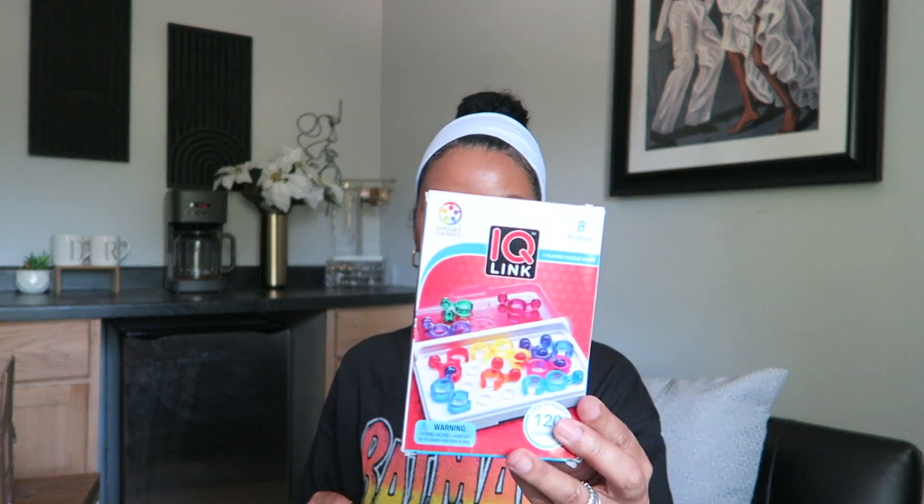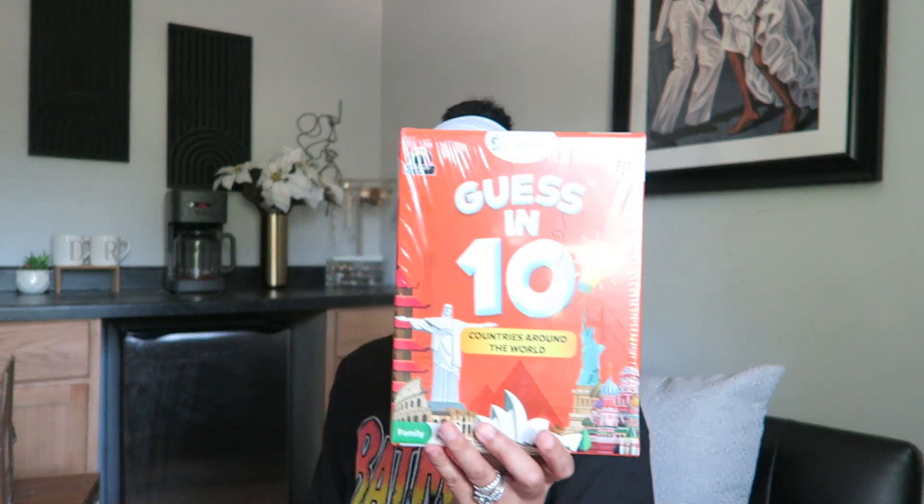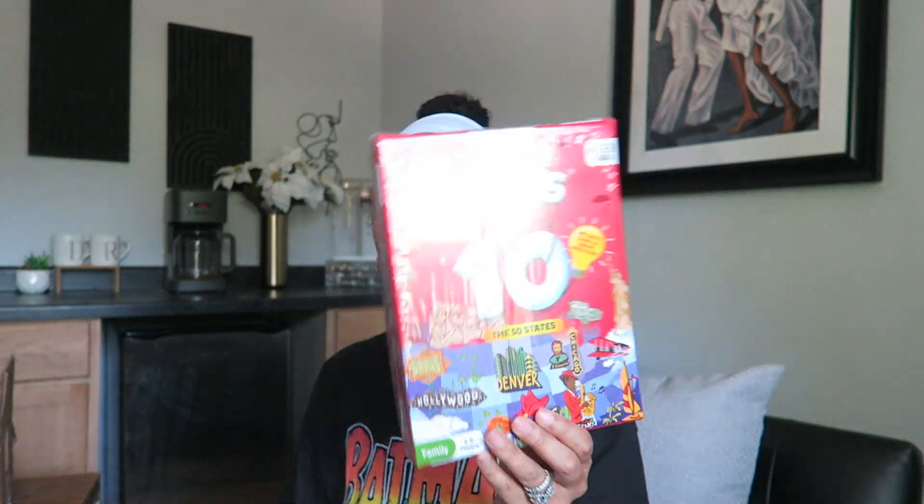Professor Noggin Earth Science — I have the Ancient Civilization one but wanted to try this as well; I've heard great things about Professor Noggin. And our favorites: Guessing 10 — I got Countries Around the World and the 50 States. We will be studying the states, so I wanted to add that to our collection. We just love playing these as a family — they're so quick to pull out and start asking questions, so we do that a lot at dinner time.